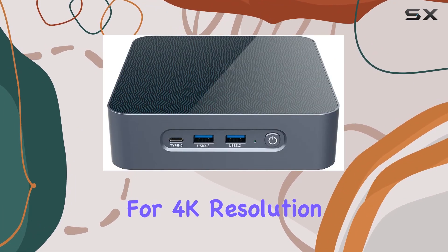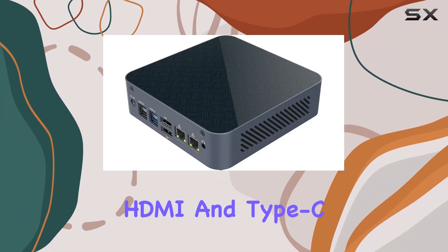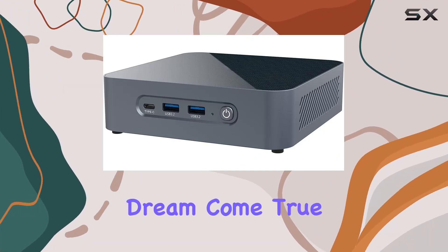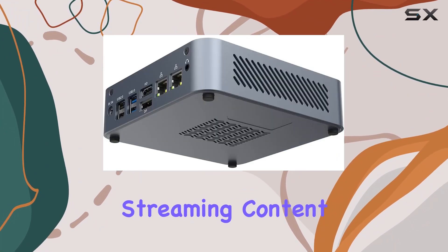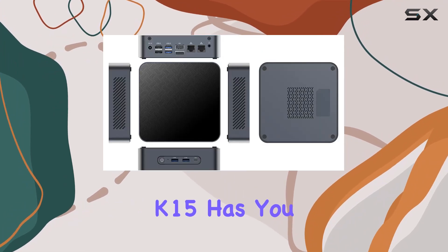With support for 4K resolution and a versatile array of ports including DisplayPort, HDMI, and Type-C, it's a multimedia aficionado's dream come true. Whether you're editing videos, streaming content, or indulging in some gaming action, the Kingdell K15 has you covered.